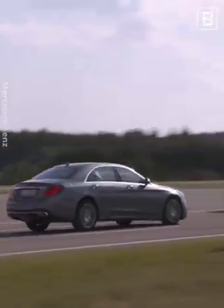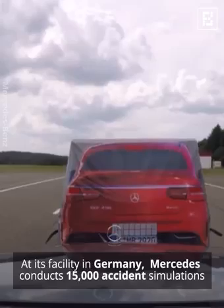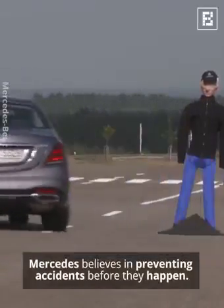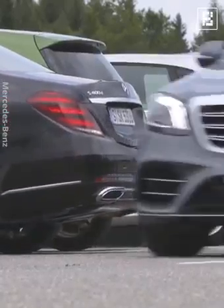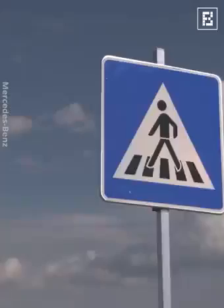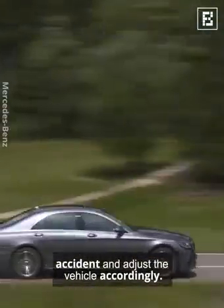At its facility in Germany, Mercedes conducts 15,000 accident simulations and about 150 real-life crash tests. Mercedes believes in preventing accidents before they happen. Therefore, their Mercedes-Benz lineup of luxury cars is equipped with cutting-edge safety features. The patented PreSafe system uses a network of sensors to anticipate an accident and adjust the vehicle accordingly.